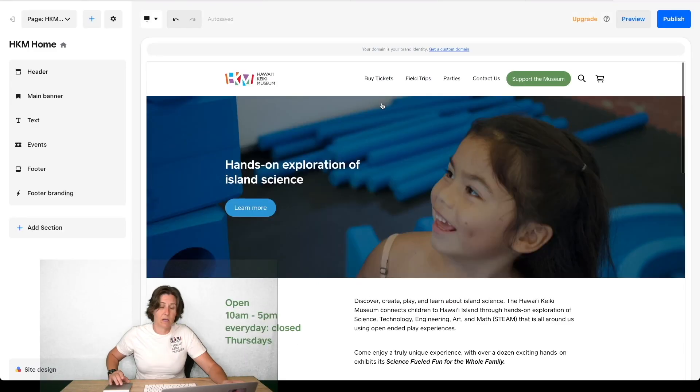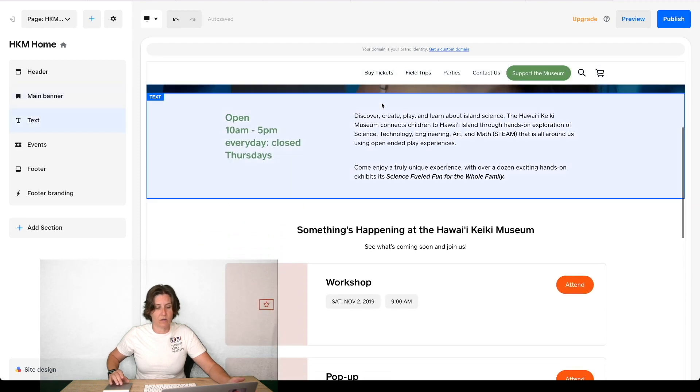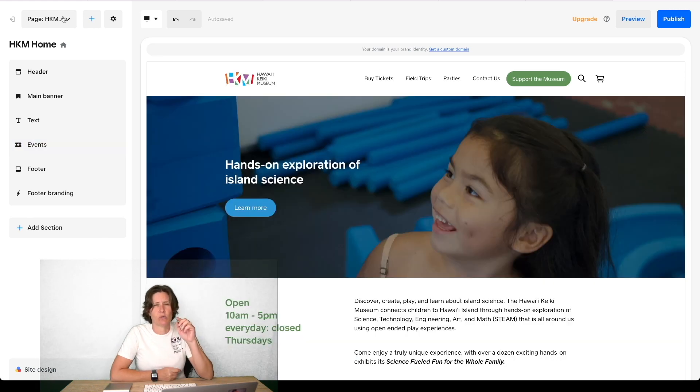Here we are looking at our home page. When I scroll down you can see what we like to have on our home page are our events. Here's where you can see the events placeholder — this workshop, pop-up, and festival — these are not events we're currently running. Currently we don't have anything running, so this is what Square gives you for the default placeholder.